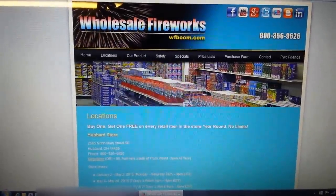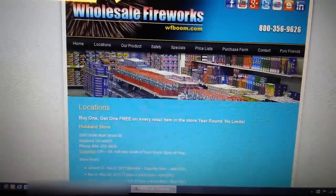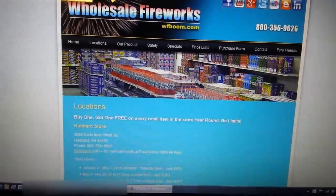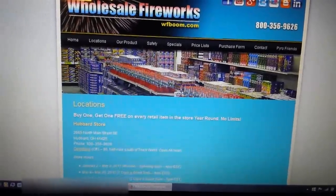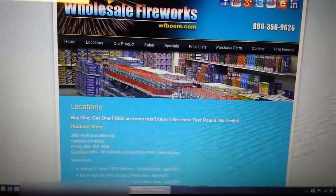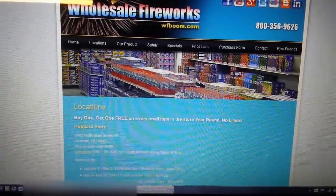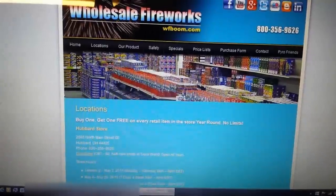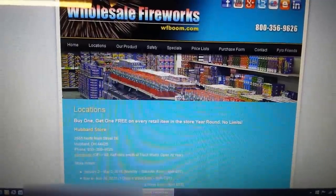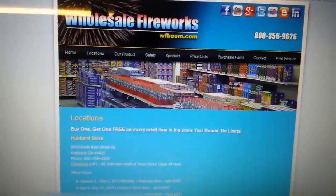What is up fellow pyro fanatics, it's PimpDaddy28 here. In this video I'm going to show you guys the walkthrough or store tour that I did of Wholesale Fireworks, or WF Boom, in North Canton, Ohio. They have three locations: one in Hubbard, one in Niles, and one in North Canton. The manager Brett was nice enough to let me do a walkthrough of his store. I want to thank him along with the other people who work at WF Boom — Ray, Jim, and all those great people. WF Boom has been my home firework store for like 10 years now.